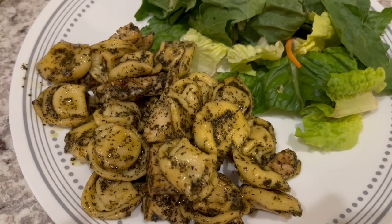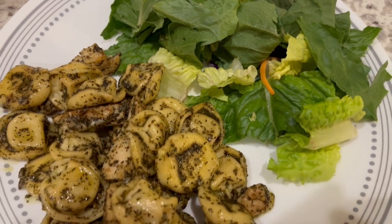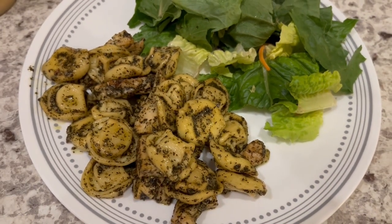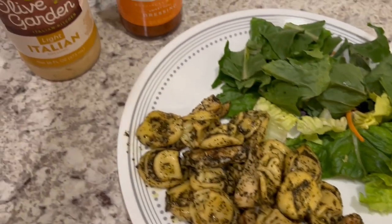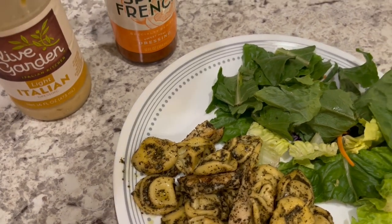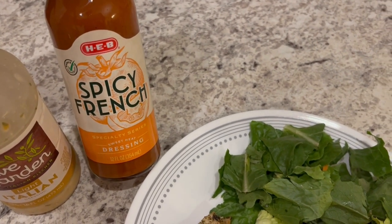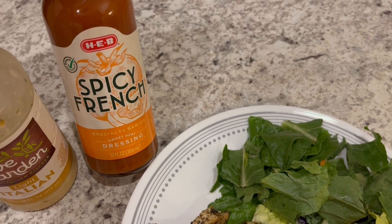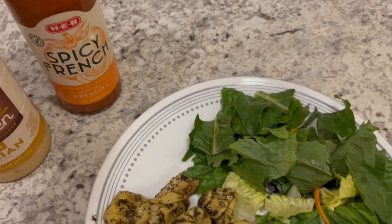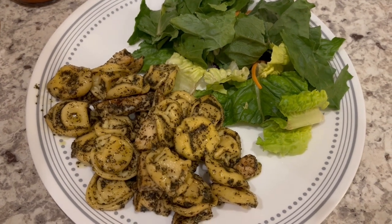Our dinner is ready and this is very tasty — good flavor — and as you can see it was quick and easy to throw together. I'm just serving it with a side salad and probably this Olive Garden salad dressing, just trying to use it up. I got this other dressing from HEB for Howard to try — HEB is a grocery store here in Texas. So this is what we are having for dinner tonight.